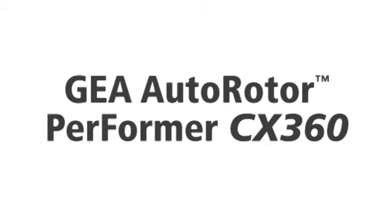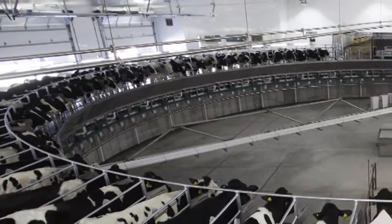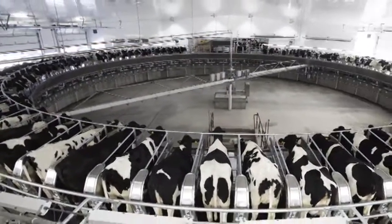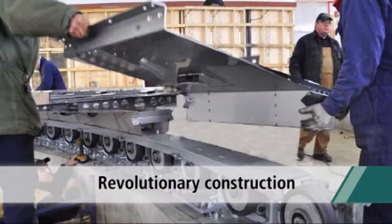GEA Autorotor Performer CX360 — proven efficiency meets a newly designed platform. GEA has taken rotary parlor innovation to the next level with a redesigned and re-engineered heavy-duty rotary platform and undercarriage system that is like nothing else on the market today. Its revolutionary construction is the foundation of the Autorotor Performer CX360.